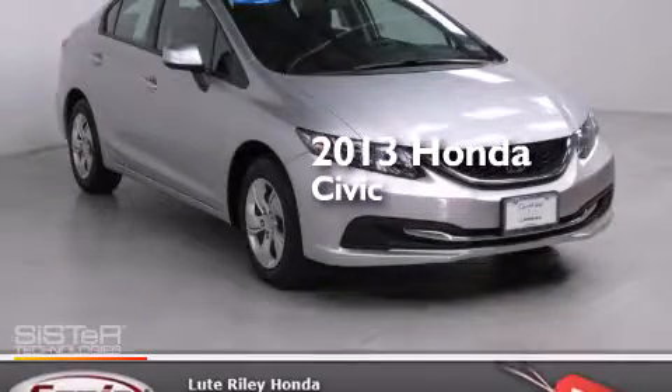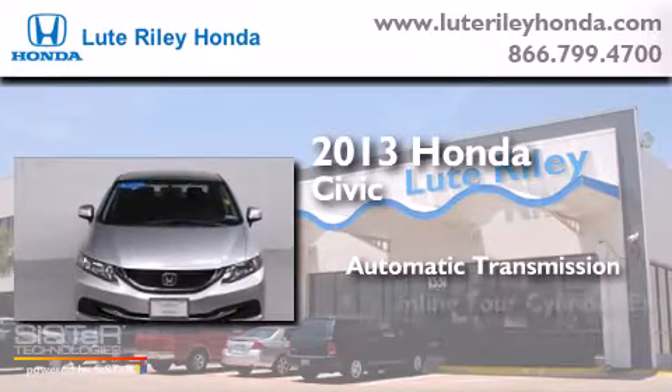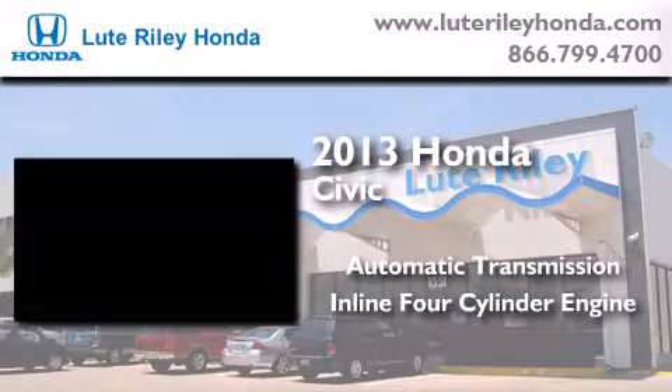This is a 2013 Honda Civic. This car has an automatic transmission and an inline four-cylinder engine.